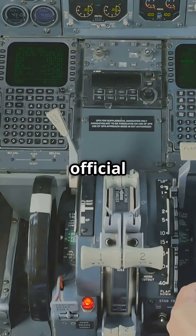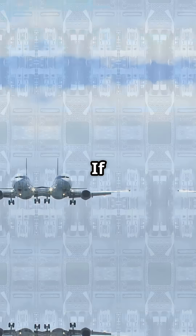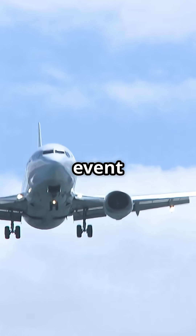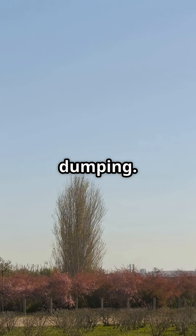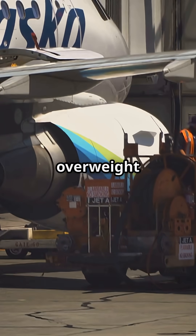According to Boeing's official 737 documentation, the aircraft is designed to land safely at almost any weight. If a 737 has to return shortly after take-off due to an engine issue, cabin pressure problem, or medical event, the crew simply lands overweight. There's no fuel dumping. Instead, the aircraft is inspected on the ground for any stress to the landing gear or structure after the overweight touchdown.